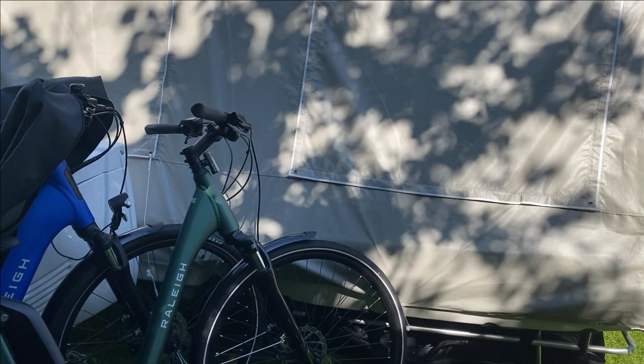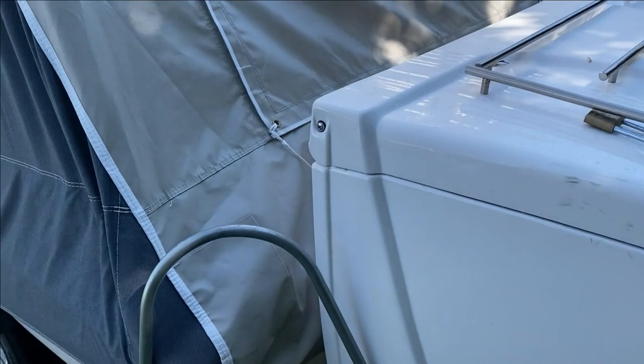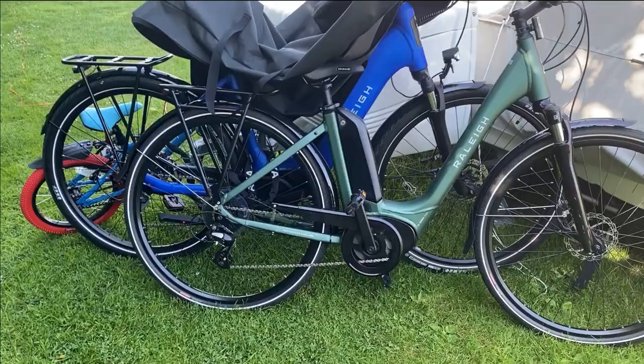This is the back of the trailer tent. You've got this handy storage in here where you can keep bits and pieces. The actual trailer itself on the Camplet is here, and then the canvas flips over to create your tent. You can also secure your bikes with bike locks to the back of the trailer.